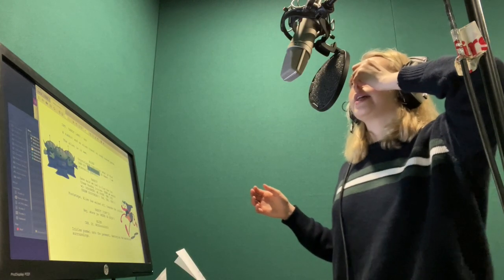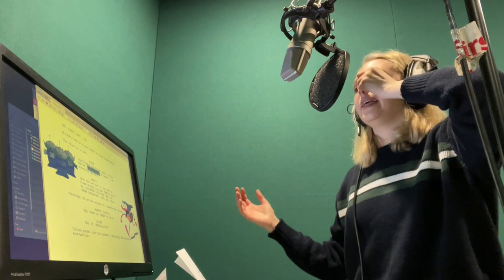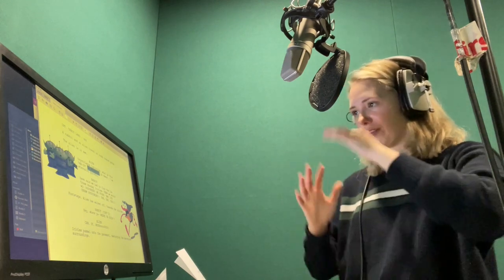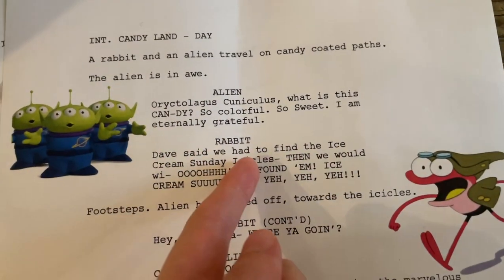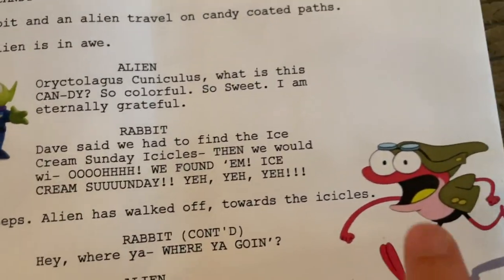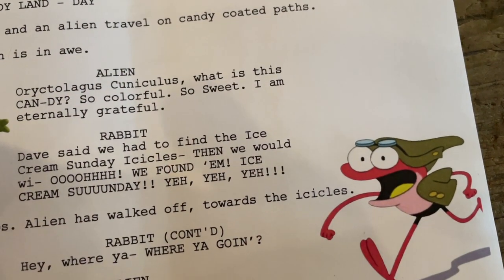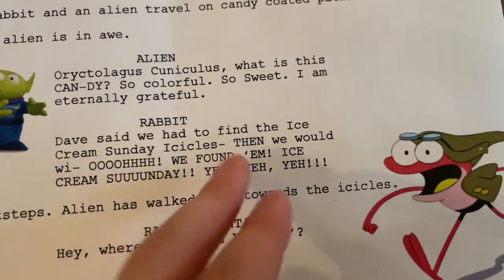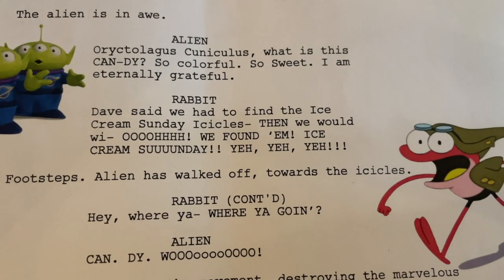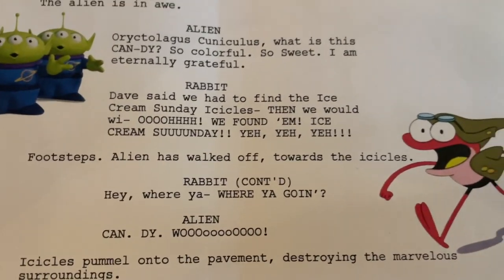Oryctolagus Cuniculus! What is this, candy? It's different. I like to add in the inflections. The character he's paired with is called Rabbit. I realized this is actually more of a frog, but I did a voiceover audition for this character years ago. I didn't get the character, but it came with this really funny voice that's always just kind of kept with me. Dave, so we had to buy the ice cream sundae icicles, then we would win! Like a really, really quirky guy.